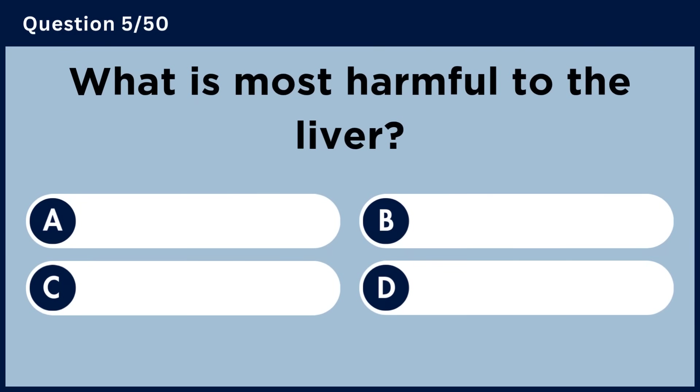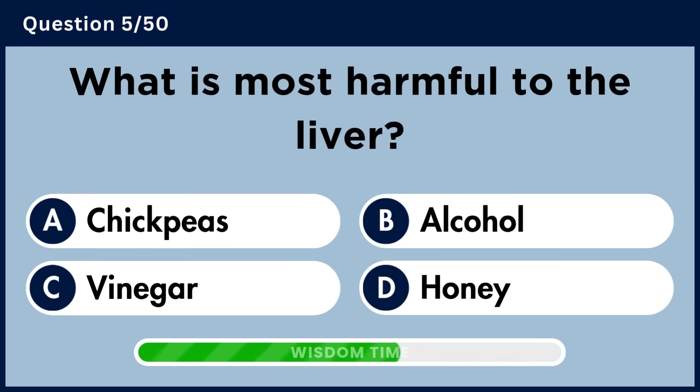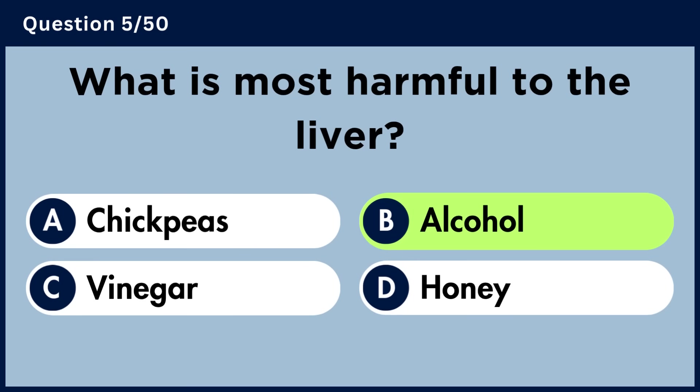What is most harmful to the liver? Answer B: Alcohol.